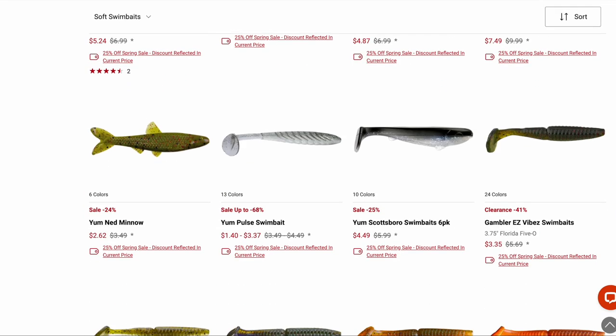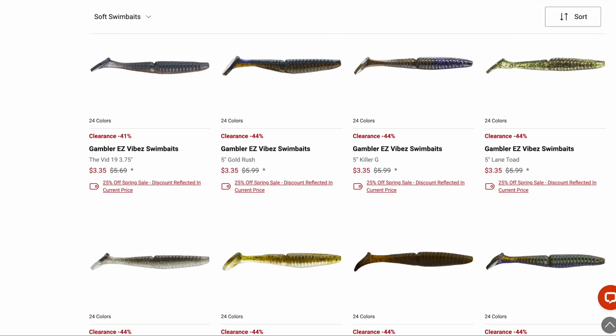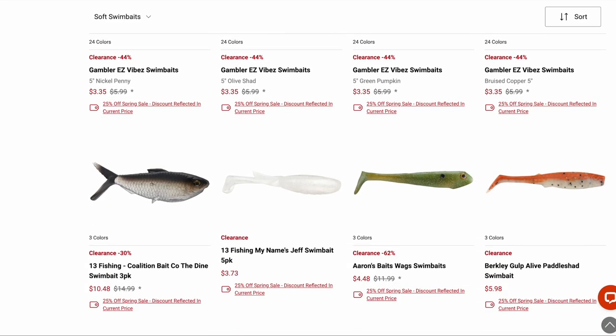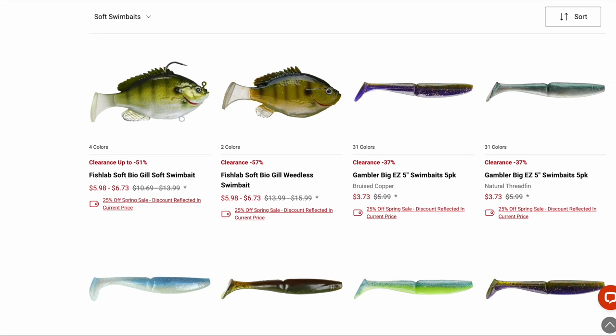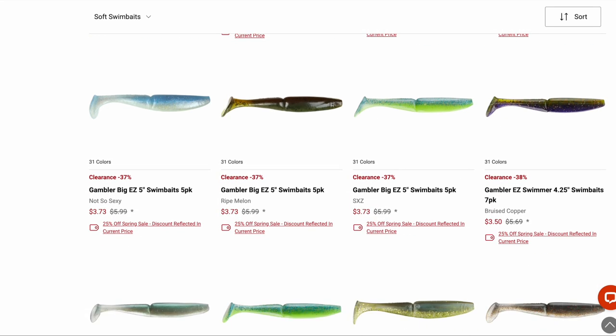The Gambler Easy Vibes and the Big Easy — I fished these baits before. I don't fish them as much as I should, but I've had pretty good luck with them.